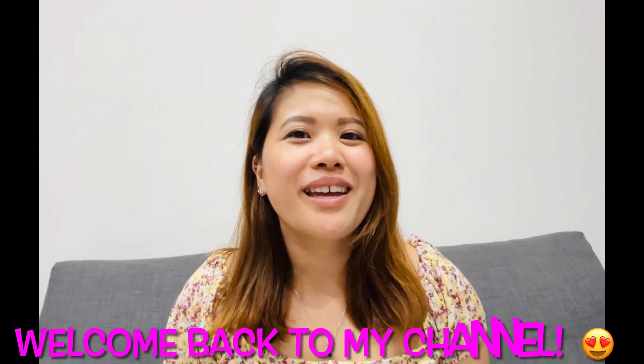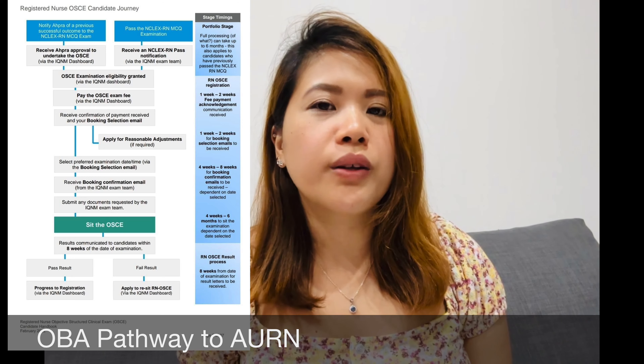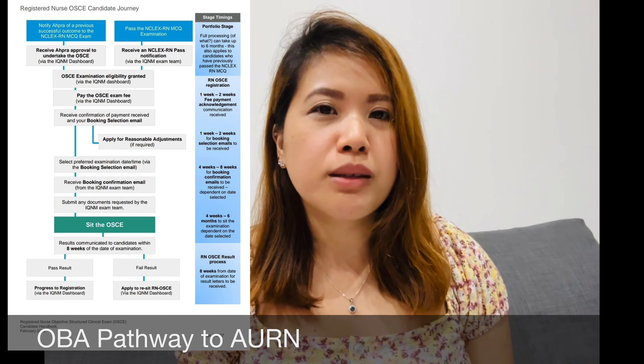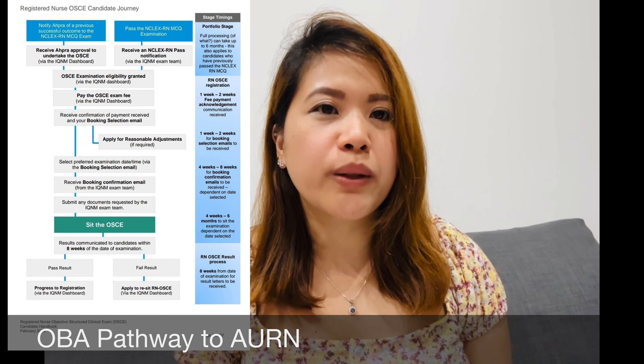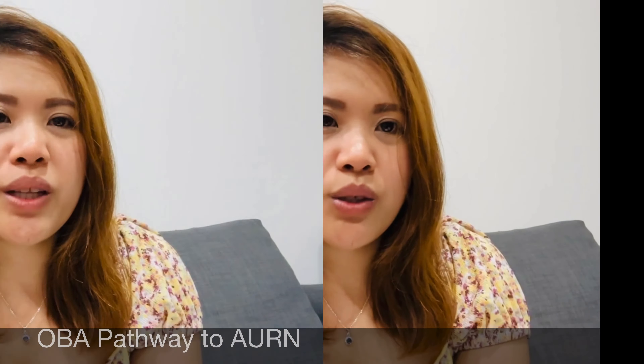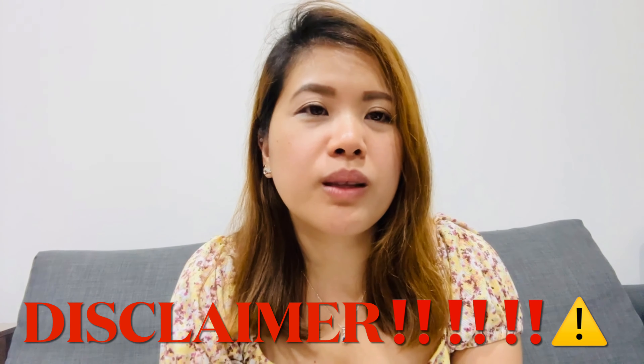Hi everyone, it's me again, Haze, and welcome back to my channel. For today's video, I would like to discuss how I became a registered nurse here in Australia. I'll discuss the Outcome Based Assessment, or OBA, also known as the IQNM assessment. Disclaimer: everything I talk about is based on my experience and my research — I'm not affiliated with anyone.